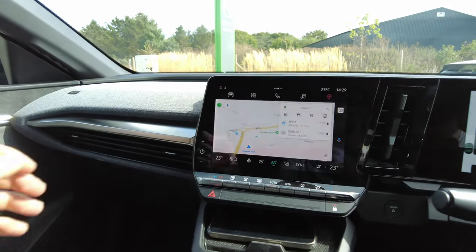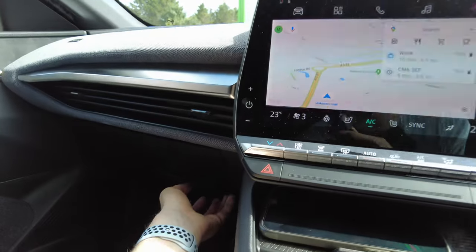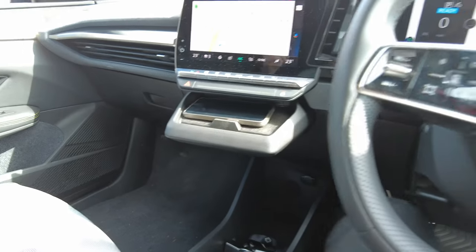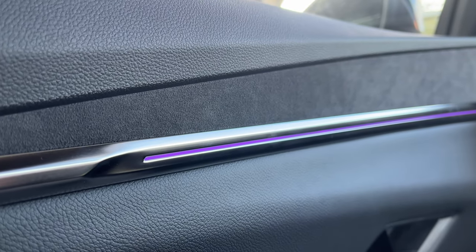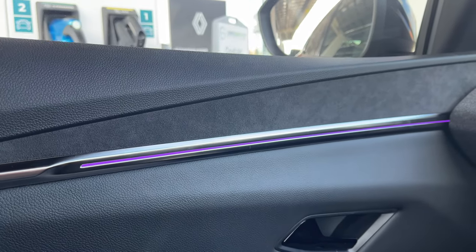The inside is nice and spacious, with soft-touch fabric material on the dashboard — a bit more scratchy further down, but still much better than anything you would find on the Zoe. Nice alcantara inserts in the door cards, and ambient lighting which changes depending on which mode you are in.